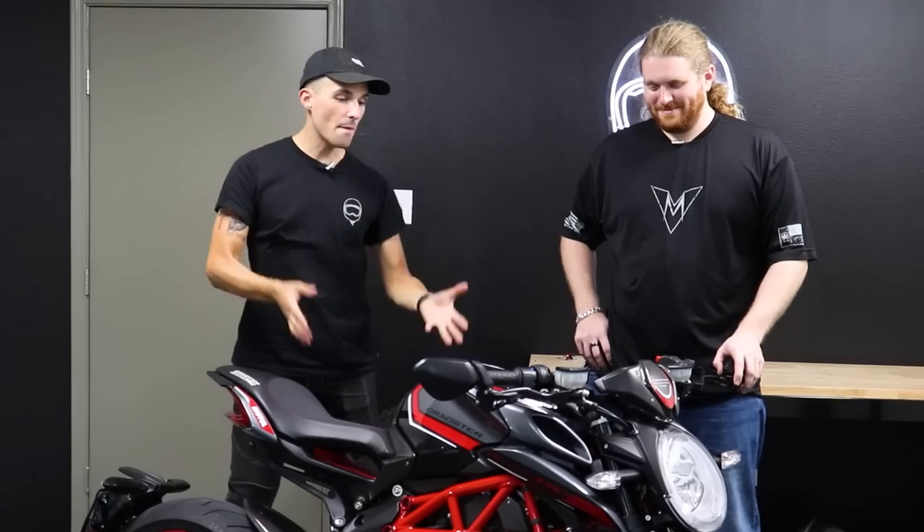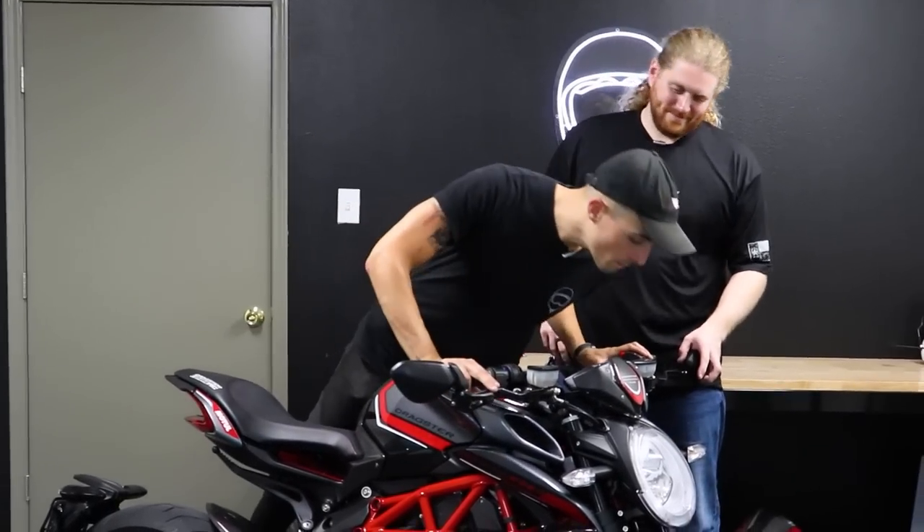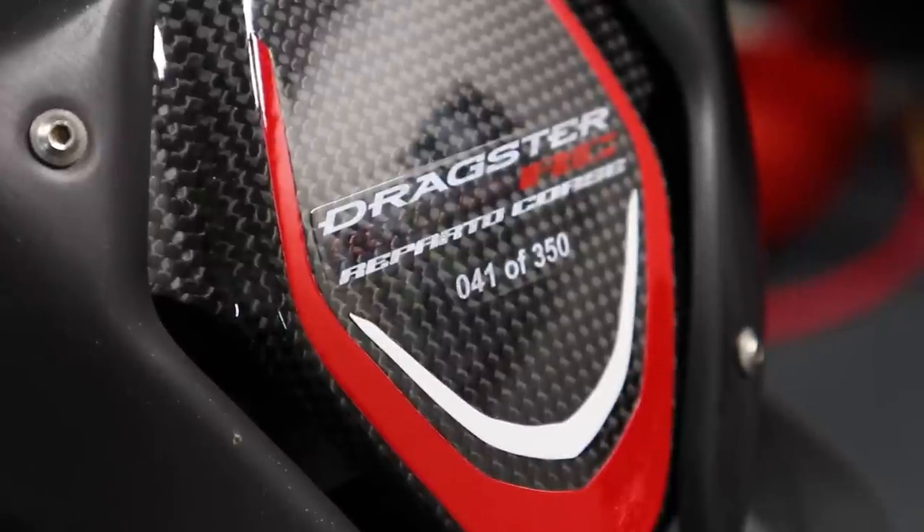Well, everyone, today on the Yammy News Channel, we've got a very spicy meatball. It's this, the MV Agusta Dragster 800RC, number 41 of 350.